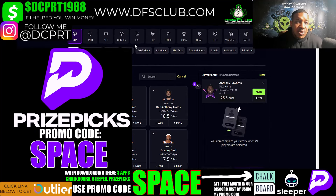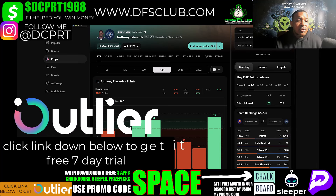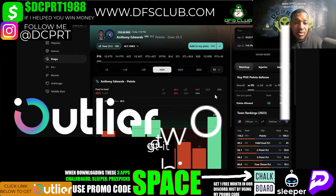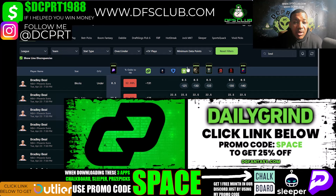My first pick is Anthony Edwards. I don't see the Suns slowing him down at all. Let's go to Outline — my favorite tool for research. Click the link below to get a free seven-day trial. They got everything you need on one screen. I just don't see them stopping Edwards. I don't see Edwards scoring less than 25 points really, unless they try to double-team him — but I doubt they do that. He scored 33 points on them the first game.